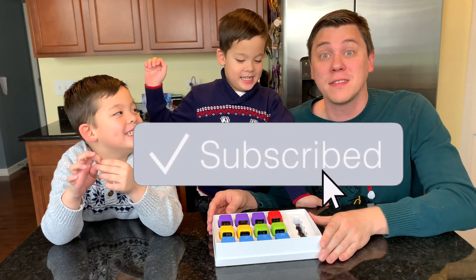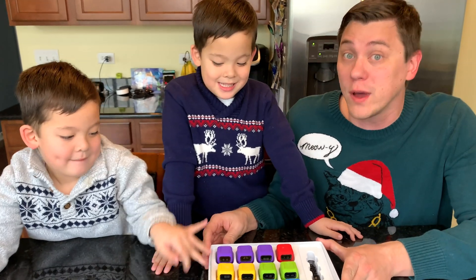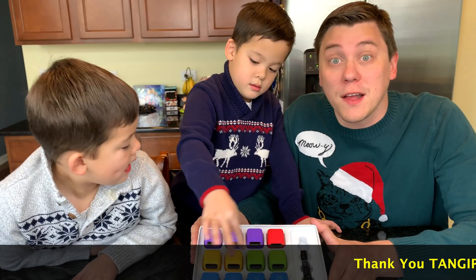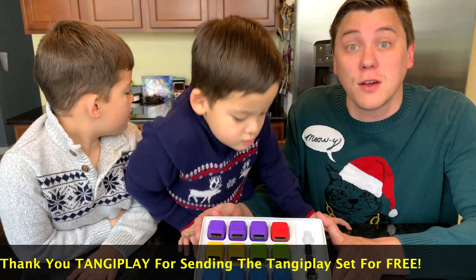Hi everybody! Welcome to Daddy's Toy Kingdom and today we have an awesome interactive toy to show you. It's Tangiplay, the first tangible interactive coding robot. These 12 little robots will help develop our cognitive thinking skills, problem solving, and coding skills.